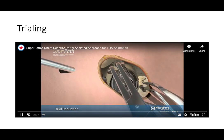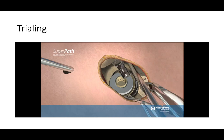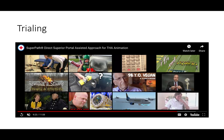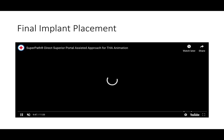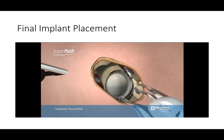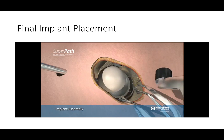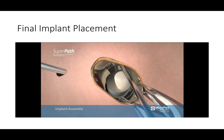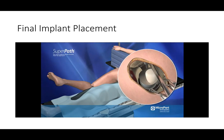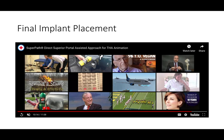Once the hip socket is in place, we place a trial liner and trial head based on our templating, then put the ball and socket together and take it through a range of motion to determine stability. Once we're comfortable with the correct combination of implants, we seat the real liner inside the cup and the real head on our stem, reduce the joint — putting the ball back in the socket — and that concludes the case. The leg remains in a very comfortable position throughout, with very minimal manipulation of the patient.